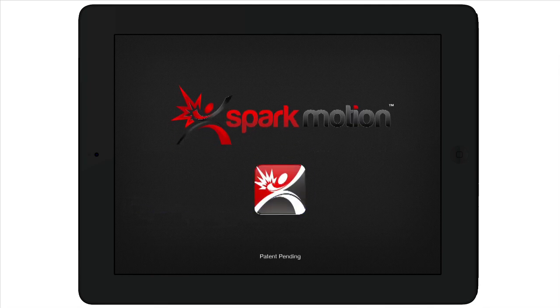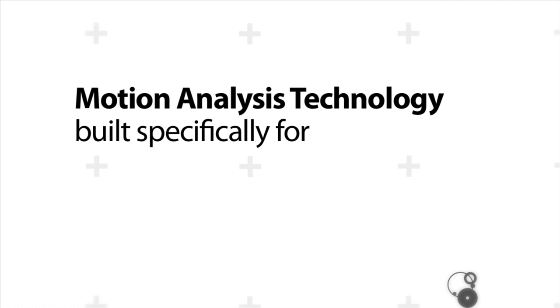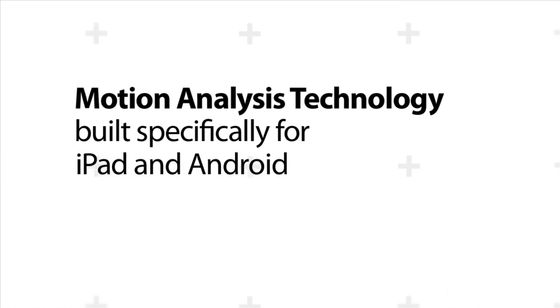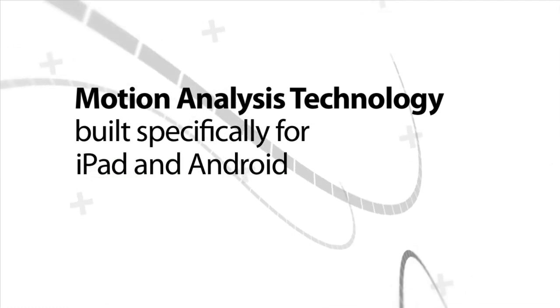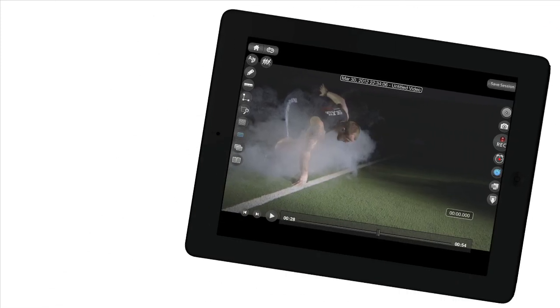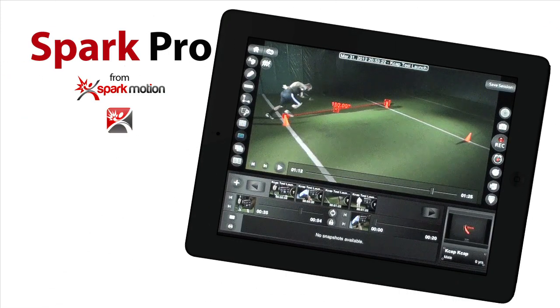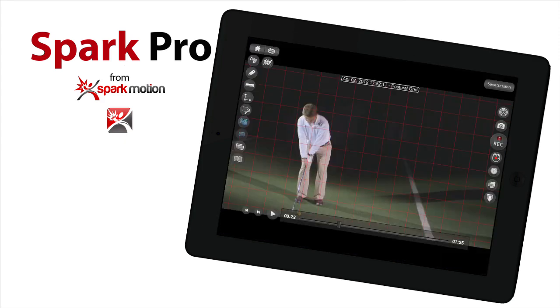The SparkPro app by SparkMotion is motion analysis technology built specifically for the iPad and soon for Android — a full-featured set of professional tools designed to enhance performance. And it literally fits in the palm of your hand. We think it's pretty great. In fact, we think it's the best of its kind.